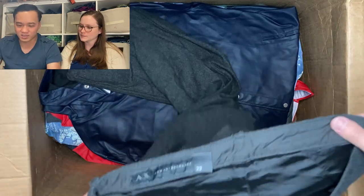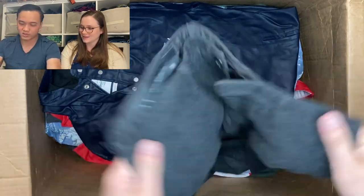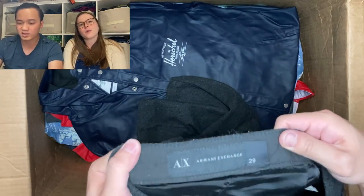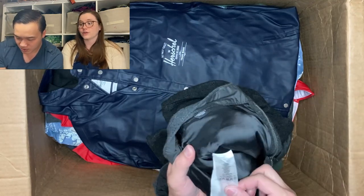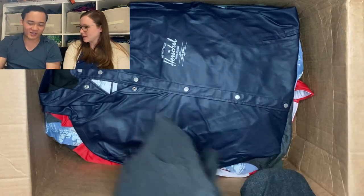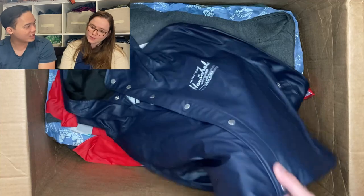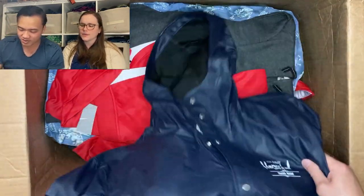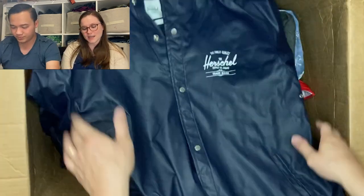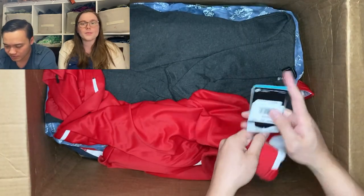A few saving graces in here — Armani Exchange wool pants. We had a pair of Armani Exchange jeans from another ThredUp rescue box and they sold really fast, so hopefully these will too. It says Holiday 2013 — almost a decade old. They're cargo style but pretty cool. Then Herschel — isn't that high quality? Herschel makes backpacks and stuff that sell well. This looks like a rain jacket or slicker, size medium.